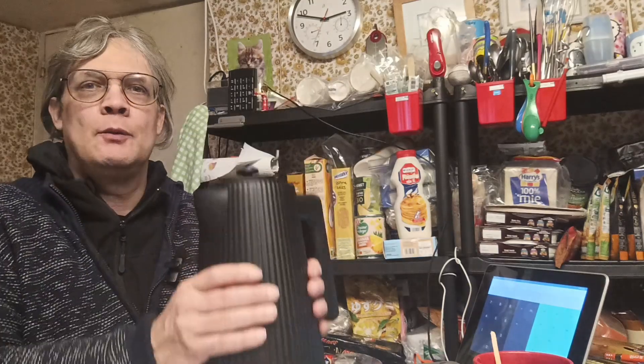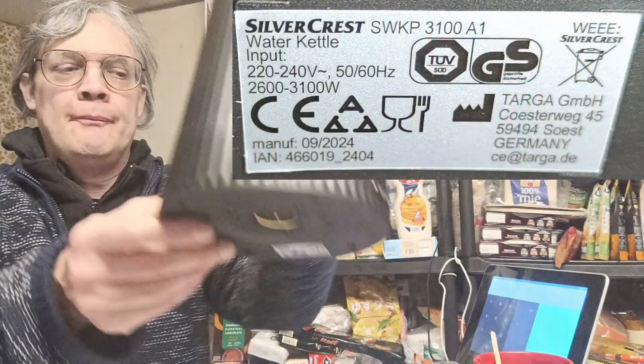Oh, hello. The other day I made a video about my 3.1kW monster of a kettle. My kettle will not be running at 3.1kW. There is a rating plate under the bottom — which I won't tip up anymore because it actually has water in it — which tells the truth.